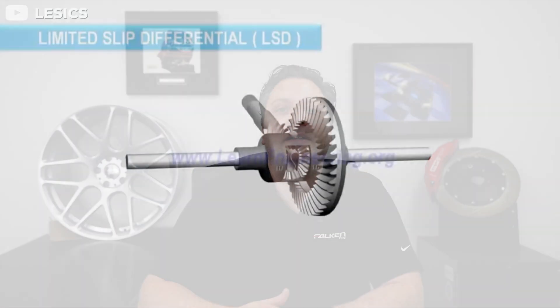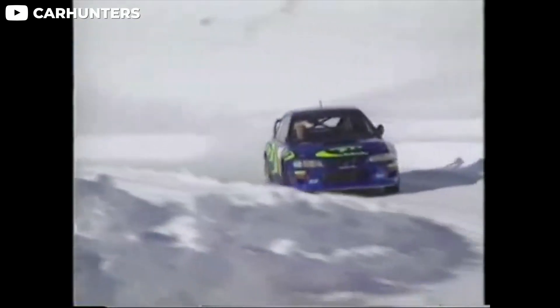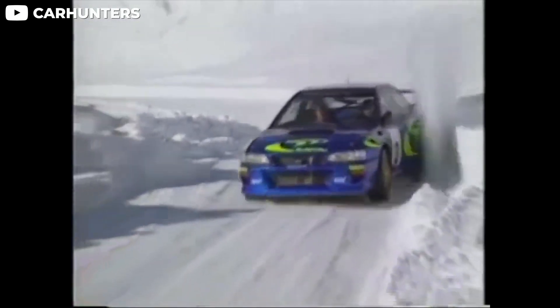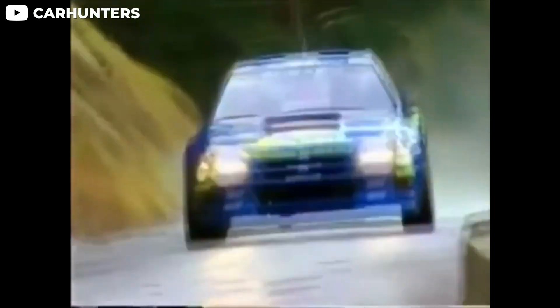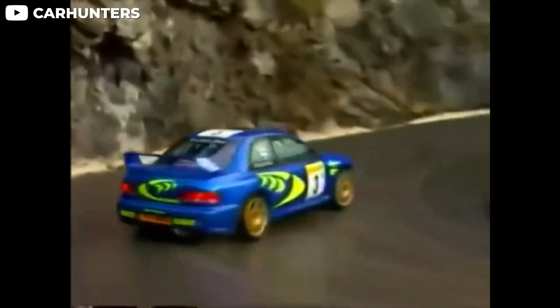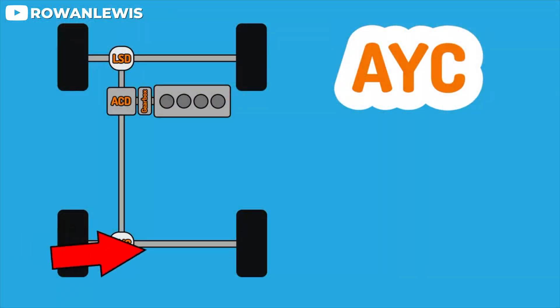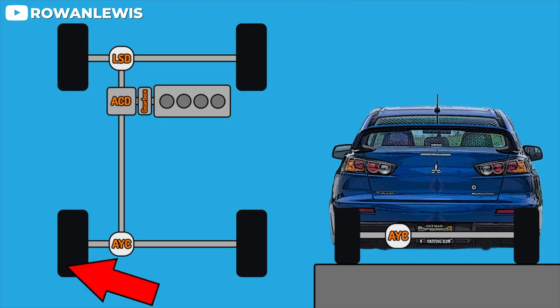Then you have advances from Porsche — they did the limited slip differentials. You have the WRXs: great rally cars, all-wheel drive vehicles. Again, they did a set power split. Then you had the Evos competing with it, and they had what's called yaw control, where basically you could set how much power you wanted to distribute.